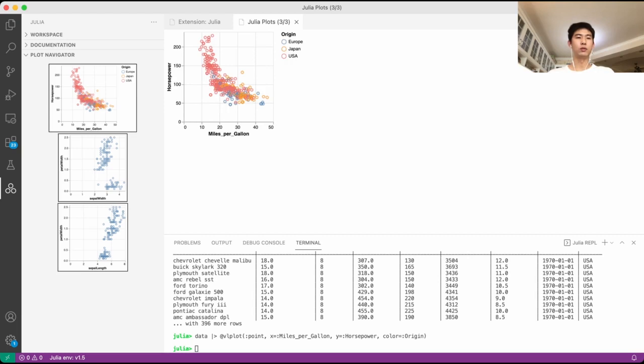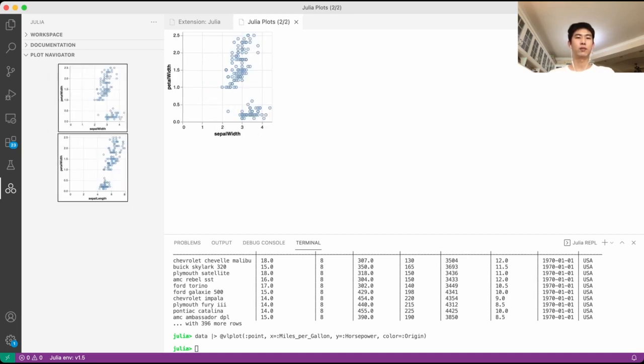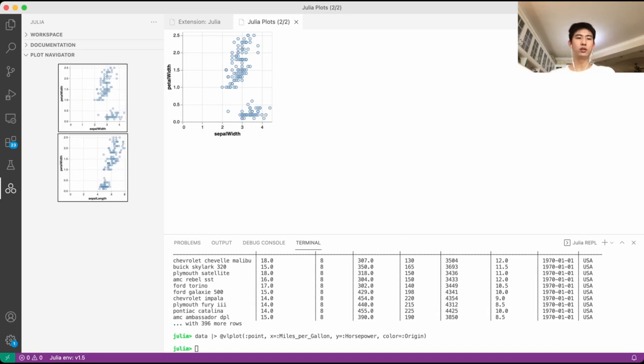If you want to delete a plot from the plot navigator, you can click the delete button. If you want to save a figure, you can drag and drop the figure into a local folder, or into your browser if you want to make a blog post, for example. The plot gallery makes it more efficient and easier to manage all your plots. We're always looking for more contributions from the community to enhance the plot gallery and all other features of the Julia VS Code extension. Thank you for viewing our video.